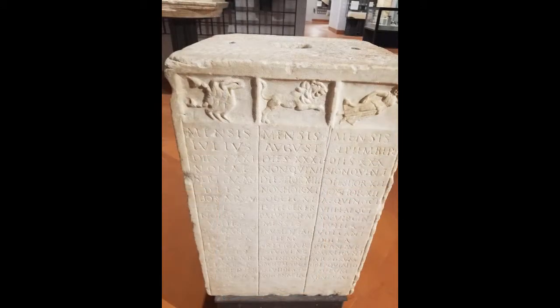Introduced by Augustus, their disposition was overseen by the Curator Aquarium, who maintained the aqueducts to ensure a sufficient supply of water to Rome, although concessions for private consumption were the prerogative of the emperor.